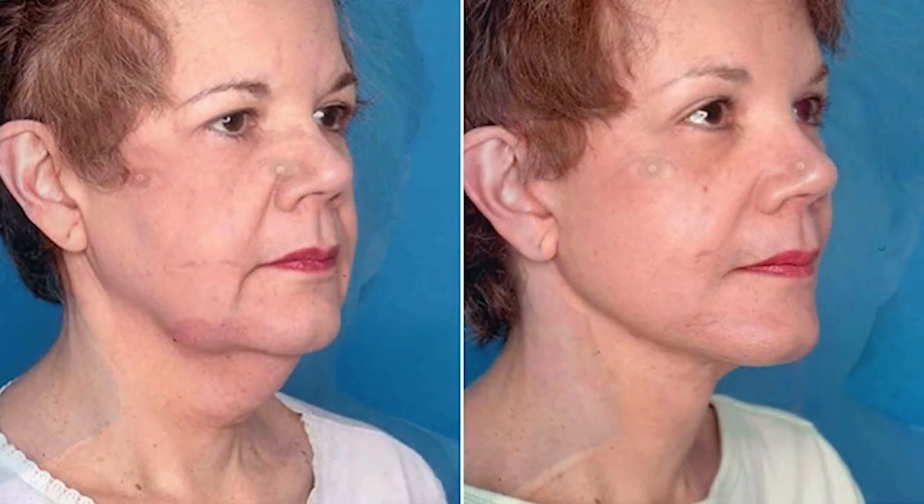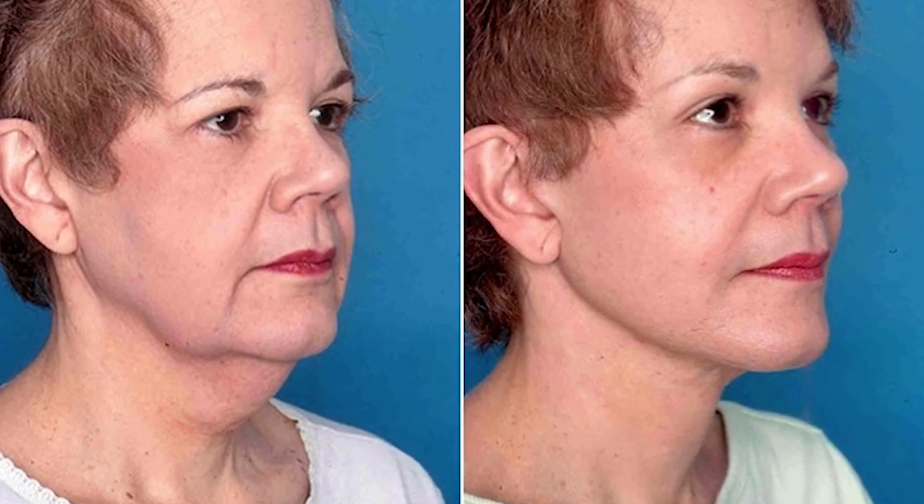Those fatty collections bother a lot of people, and you'll see that they run in families. Somebody won't be fat at all, but they'll have this fatty collection underneath their neck, and it just drives them crazy. So what we do is go in through a small incision and take away the fat, depending on whatever layer it's in — it can be just underneath the skin, or the fat may be deeper, underneath layers of muscle.